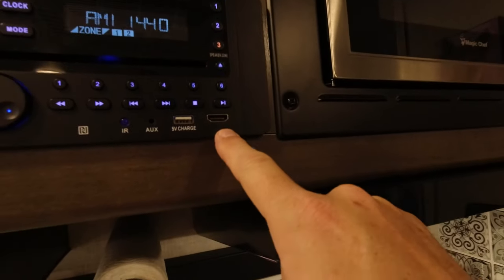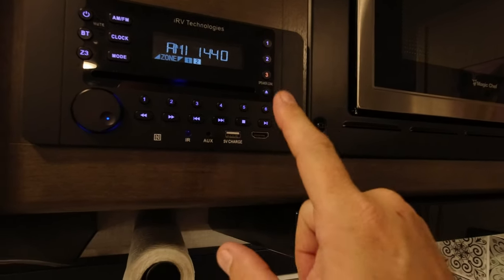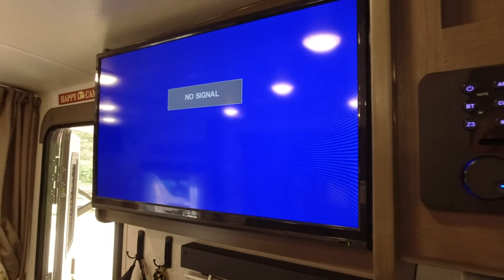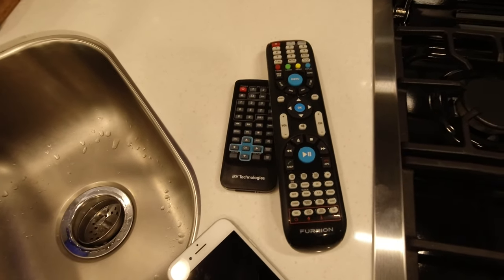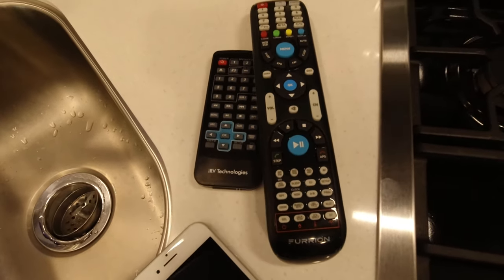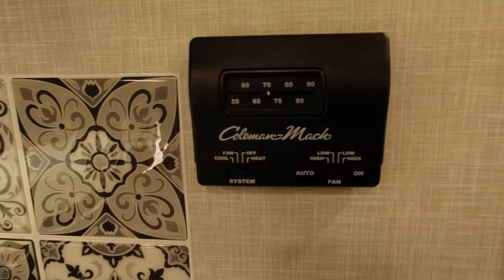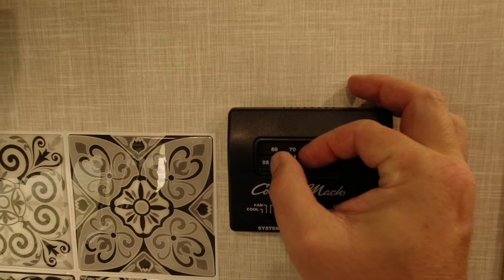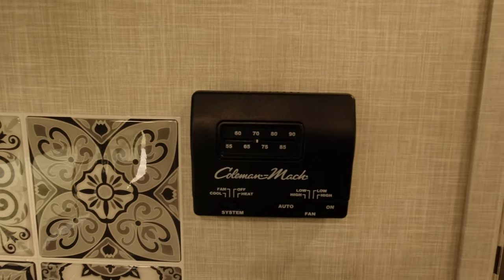It's a pretty nice little unit. One annoyance is all the buttons on the remotes — maybe someday I'll figure them all out. Over on the wall we have an analog thermostat — works perfectly fine with an adjustable knob. It has heating from the vents I showed earlier. The heating unit is underneath the stove behind this vent cover.